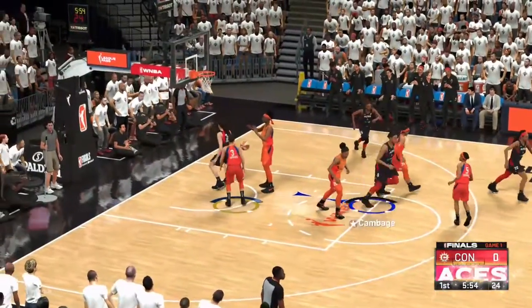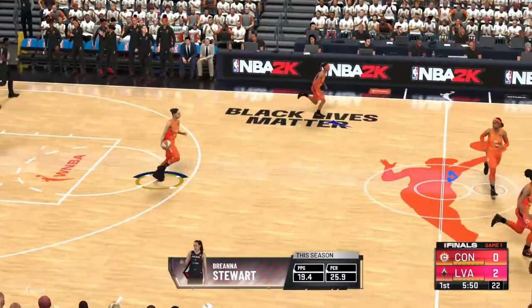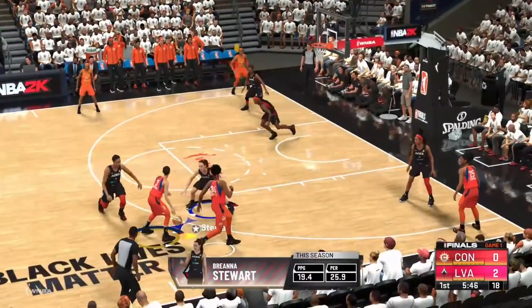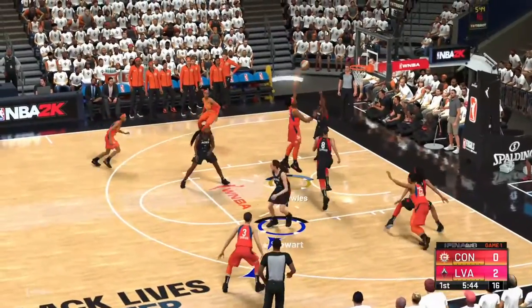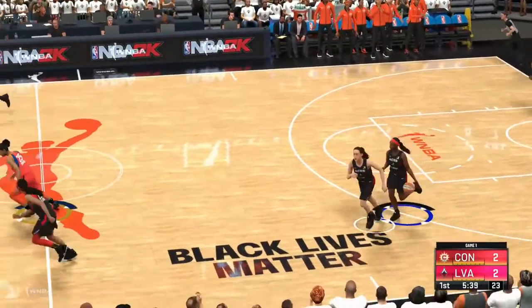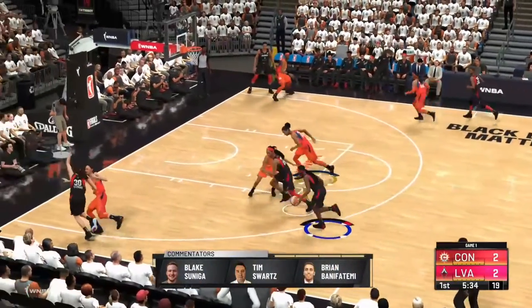Here's Stewart, and the layup's good off the glass. You think Stewart's bothered by a little contact? Think again. What a finish. Pass to Fowls. And a nice assist from Diana Taurasi. It makes it so easy for your teammate when you can lead her to the rim with a pass like that.